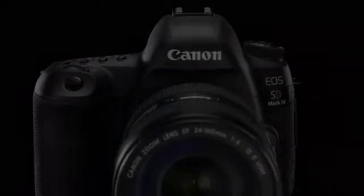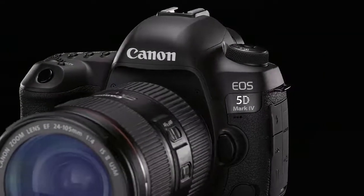Hi, I'm Rudy Winston with Canon USA, and I'm here to introduce the new EOS 5D Mark IV camera. It builds on the heritage of Canon's EOS 5D series, a legacy of full-frame excellence for critical users worldwide.